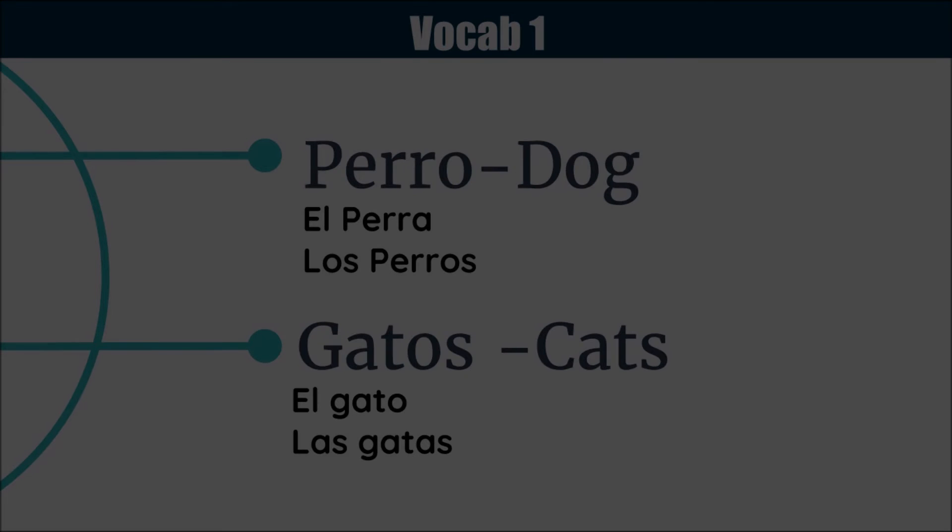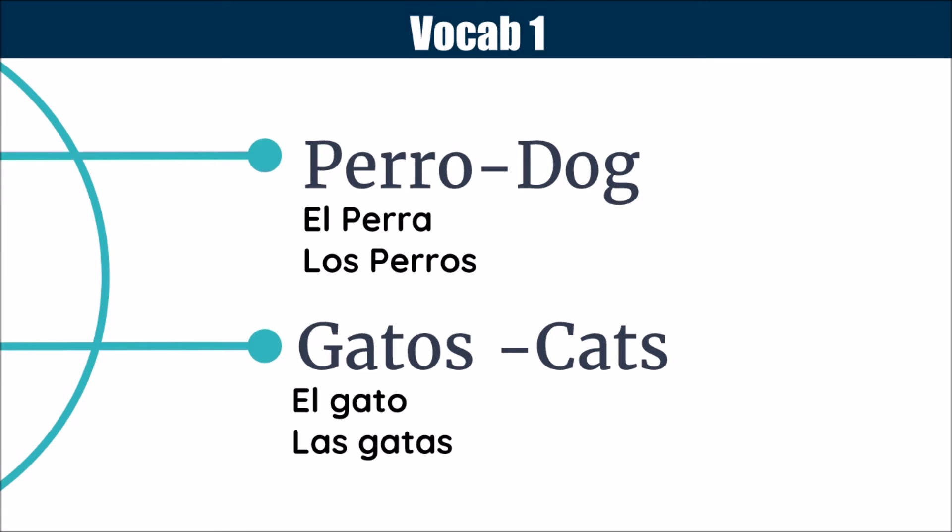Next, we have some pets. Perro means dog, and el perro would be the masculine. Los perros is the plural. Gato means cat — notice it sounds very similar to cats. El gato, but las gatas, because if you have a female cat, you just change the O to an A, and that fixes everything up.